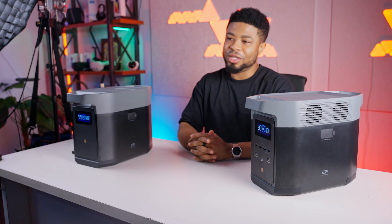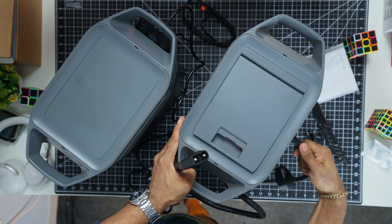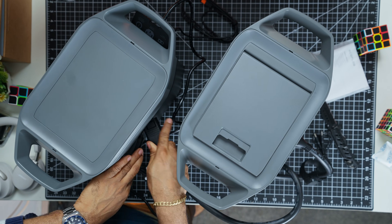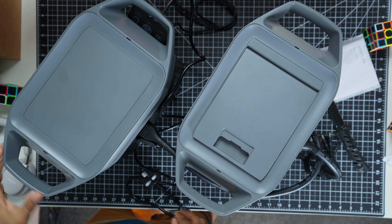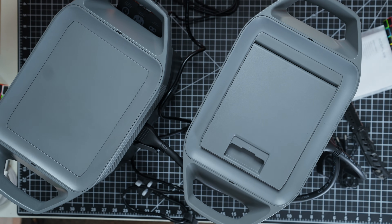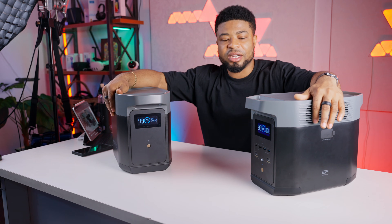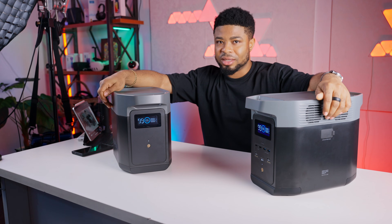A feature I find super useful is pass-through charging — you can charge the Delta II while simultaneously using it to power other devices. This is perfect for situations where you need to keep everything running without downtime. The extra battery is also quite easy to connect to the main unit; you just pull up the cable and connect to the sides of the two devices, pretty much doubling the power capacity for longer trips and extended power outages.